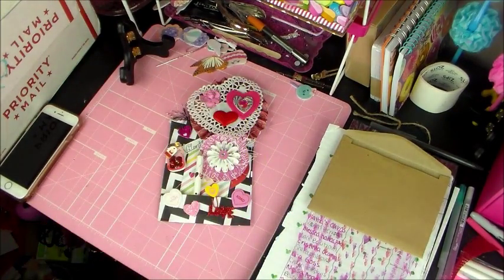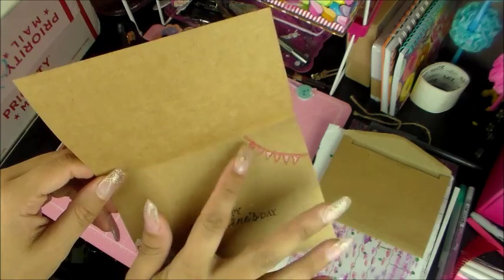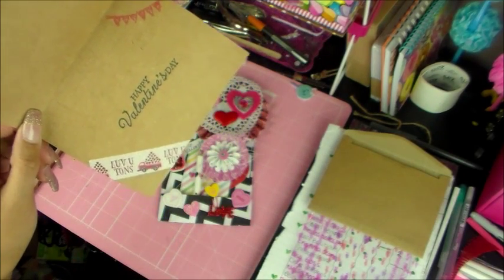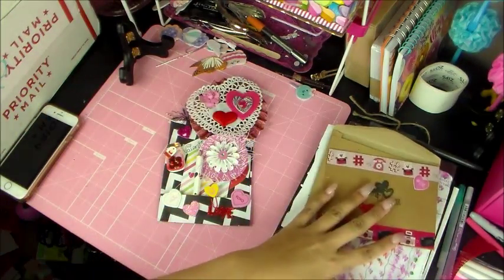And on the inside it just says Happy Valentine's Day. She stamped a banner and it says Love You Tons. That is so cute. Thank you so much. That is a super cute card.